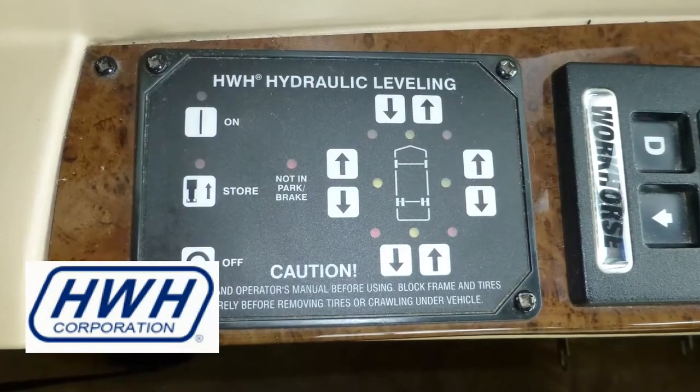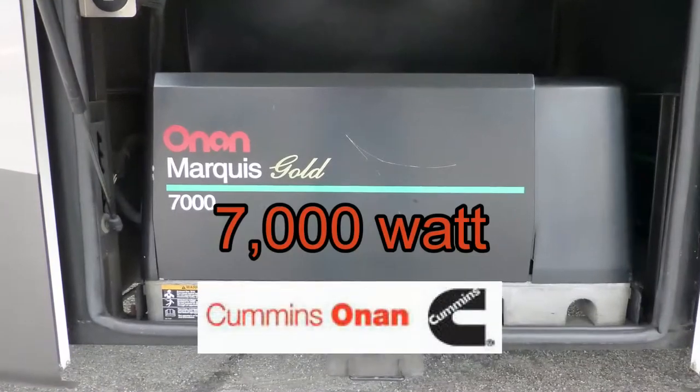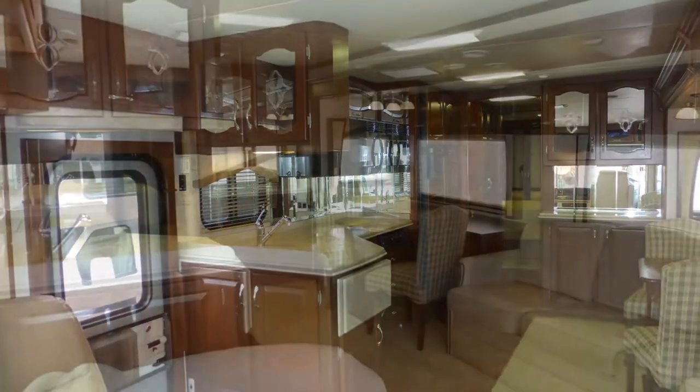Once at your camping location, leveling your coach is easy with the hydraulic leveling system. Plug into house power or turn on the onboard generator, put out the slides, put the privacy shades in place, spin the captain's chairs, and enjoy camping luxury.